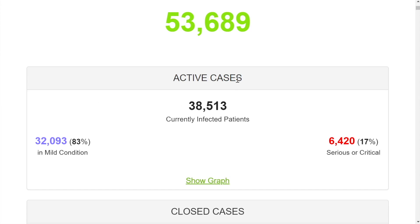Looking at active cases right now, there are about 38,000 of those. 32,000 are in mild condition and probably don't even need to be in the hospital. 17% are in serious or critical condition — these are people in the hospital or even in the intensive care unit.